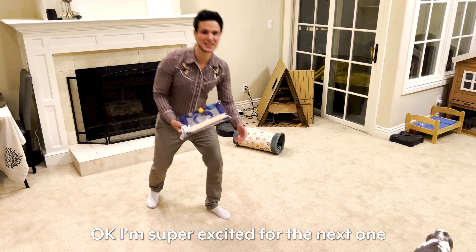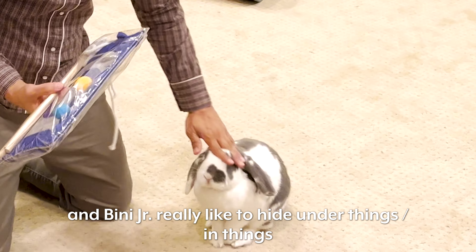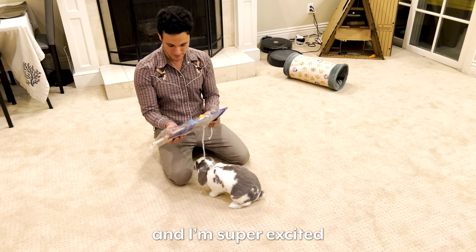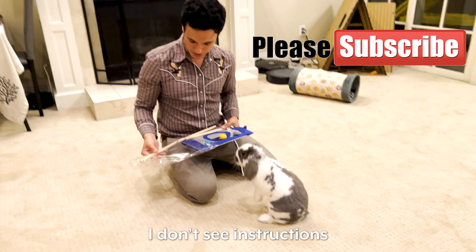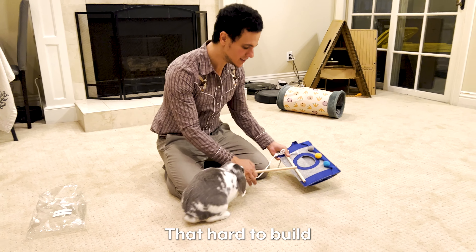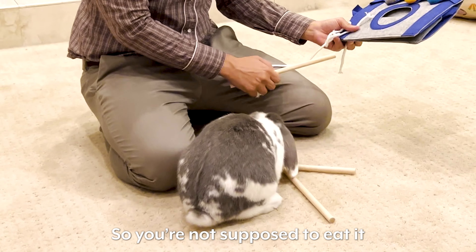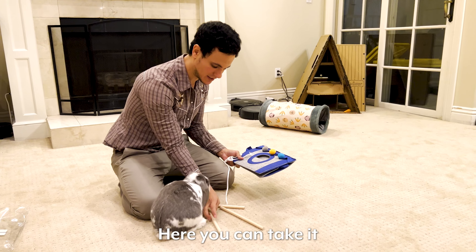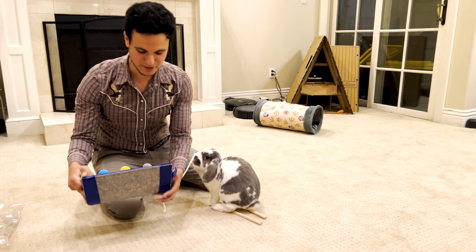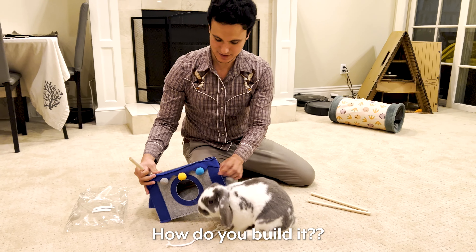Okay, so I'm super excited about the next one because this is the tent for rabbit, and Vini Jr really likes to hide under things and in things, so I'm super excited. I don't see instructions but I don't think it's going to be that hard to build. Let's see — you can help me. Well, you're not supposed to eat it. How do you build it?